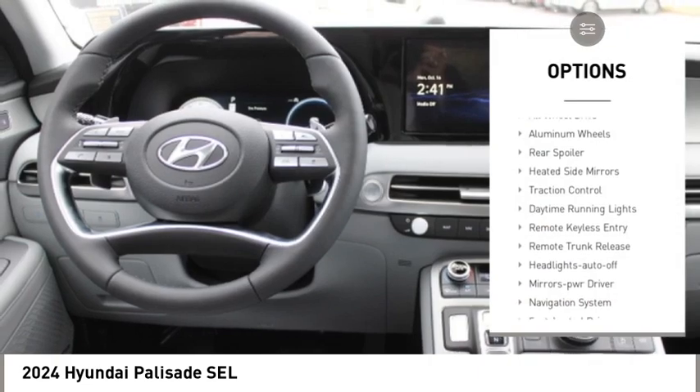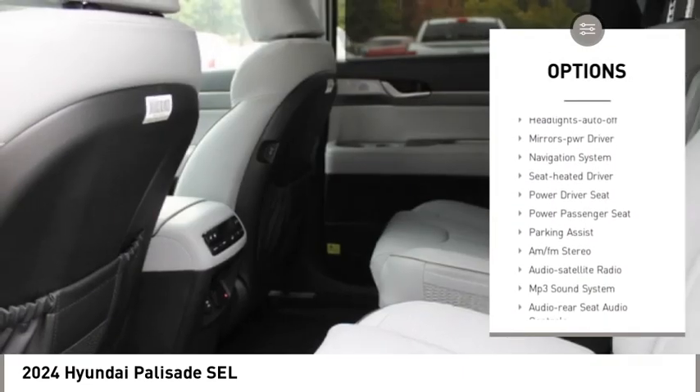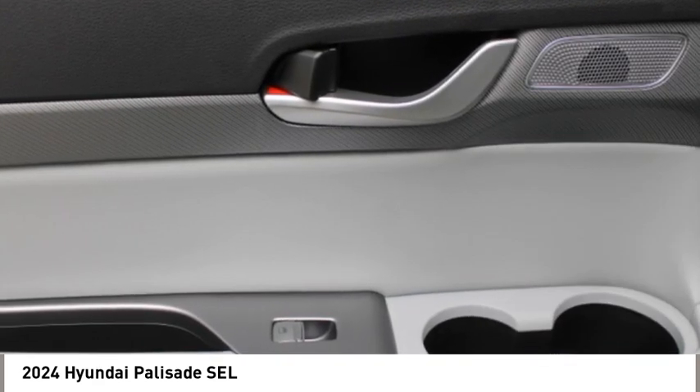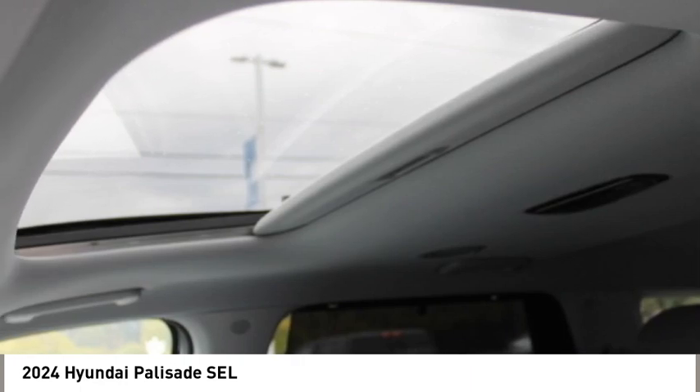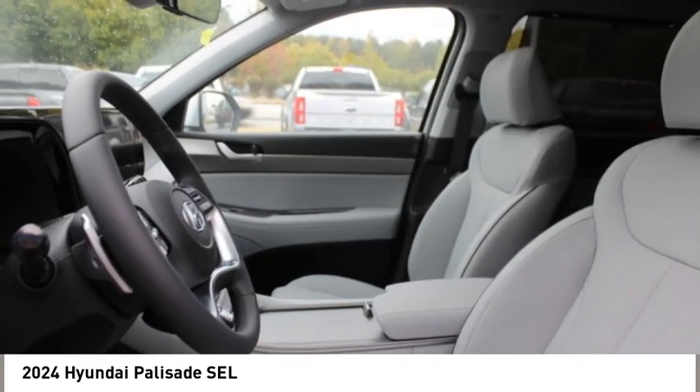All-wheel drive, aluminum wheels, rear spoiler, heated side mirrors, traction control, daytime running lights, remote keyless entry, remote trunk release, headlights auto off, mirror memory. Your new ride is just a phone call away.